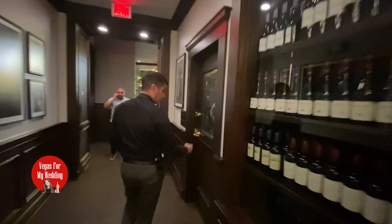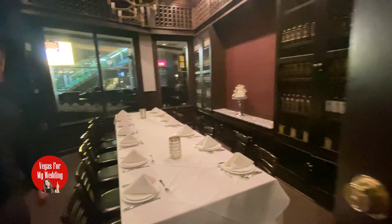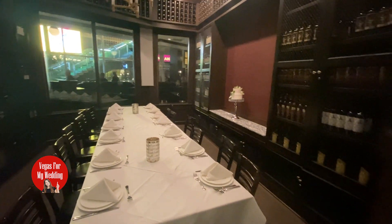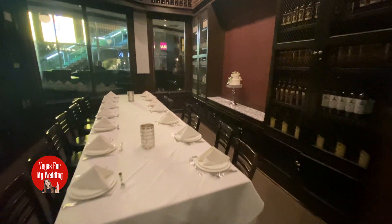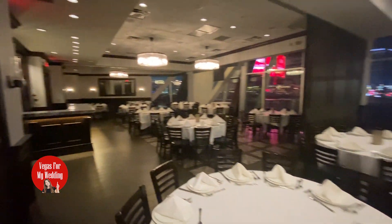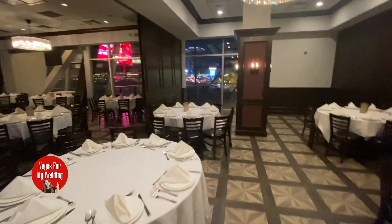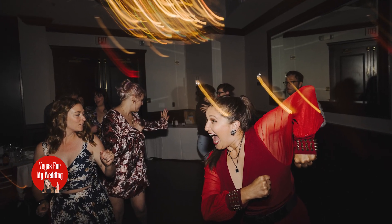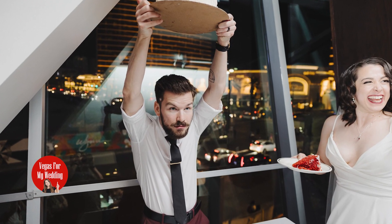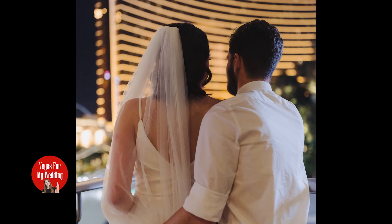I'm going to finish this episode by showing you the reception area for weddings and events. What I love the most are the private rooms they have in the back. These rooms are for groups as small as eight people or as large as 300 guests. A wedding coordinator will help you plan either a small reception or a full reception with DJ, toast, cake, bouquet tossing, photo booth — you name it.